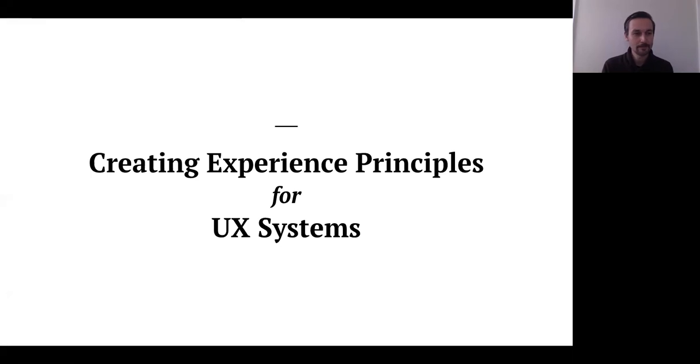Thanks for joining me on Valentine's Day. Looking at what I'm going to be talking about today — creating experience principles for UX systems. I was thinking about why to focus on this. I work in consulting and I've worked client-side for nearly a decade as well. Going through that process, I've seen different phases of a UX system, and in consulting lately I've ended up working with clients and setting up design systems.